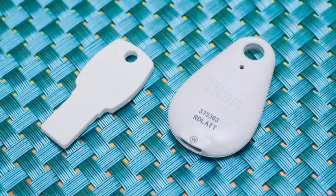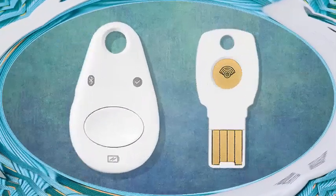The Titan Key will come in two versions compatible with FIDO: one that will connect to a USB port, and another that works with Bluetooth, which allows it to work with mobile devices.